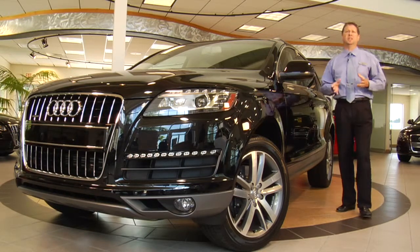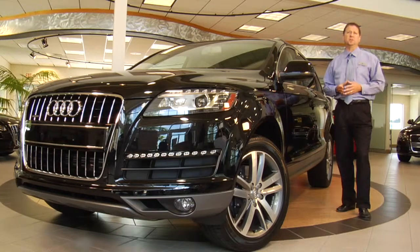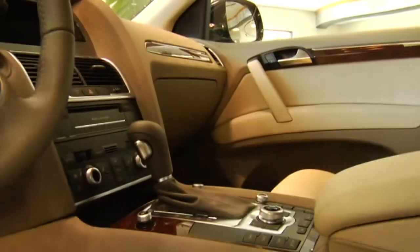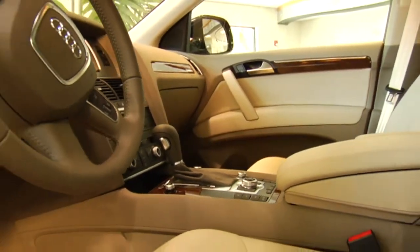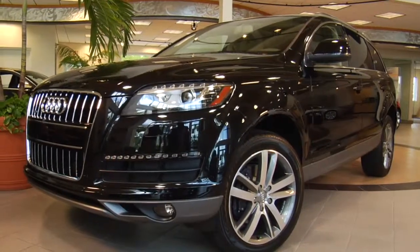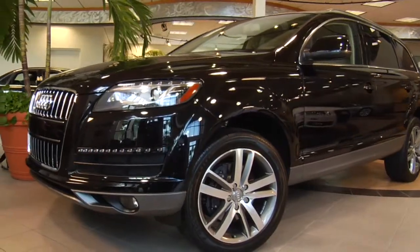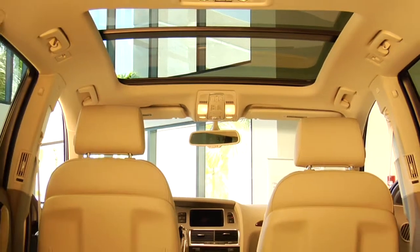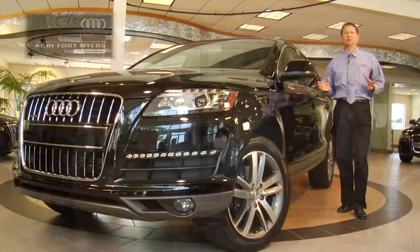With the Q7, you'll get third-row seating standard, 20-inch wheels, a Bose 14-speaker audio system, navigation, parking assist with a rear-view camera, and lane change assist. You'll also get satellite radio, and you can select a three-panel panoramic roof that's not available on our competitors' vehicles at any price.